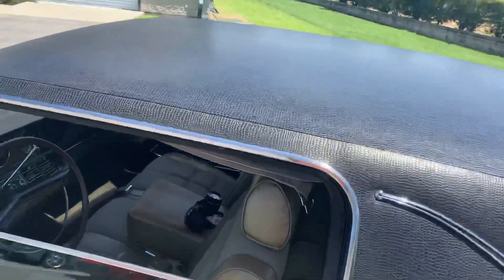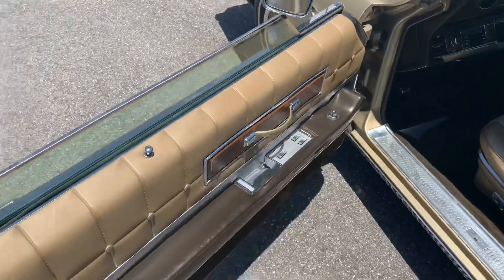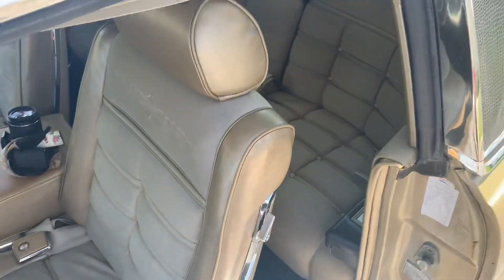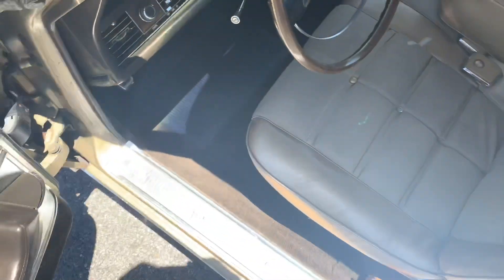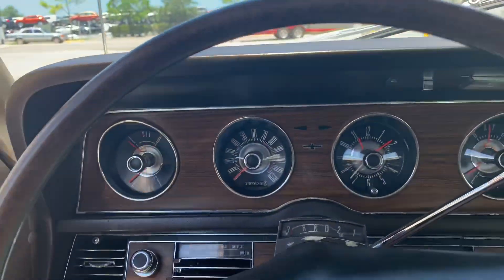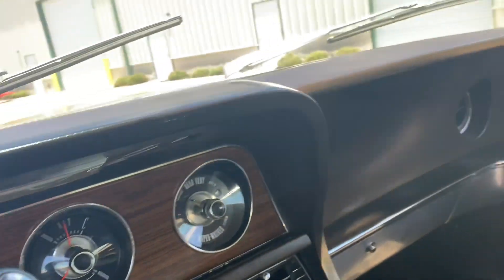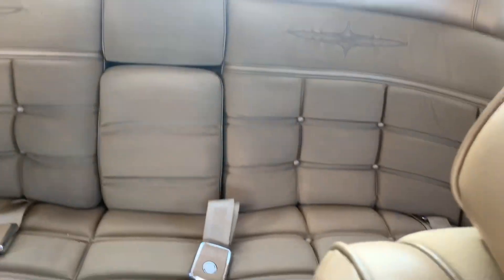Let's take a peek at the interior. Got some goodies here — power windows, vinyl and I think this is a cloth type of material. Floors are in good shape. Here's our dash, looking good. No rips, no tears. It really is a cool car.